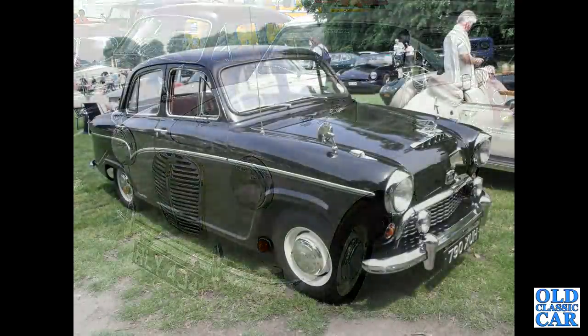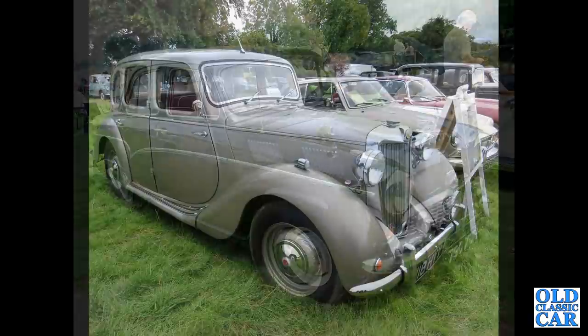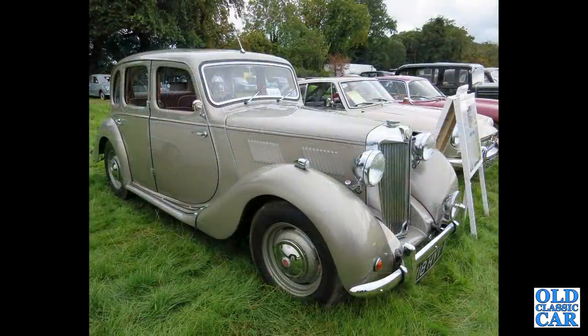Continuing with BMC cars, we've got another Austin A55 Cambridge Mk.1 — before Farina came along, this is what BMC had to offer, a very smart four-door saloon. Two MGs and another Y-Series saloon — YA or YB MG saloon.